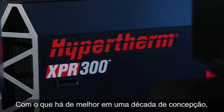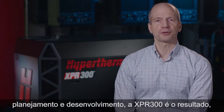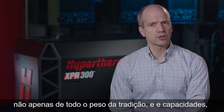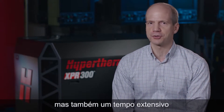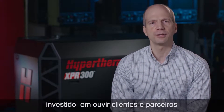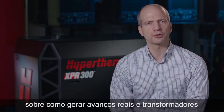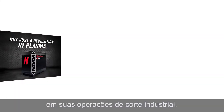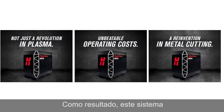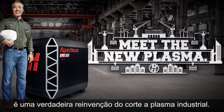With the better part of a decade in conception, planning, and development, the XPR-300 is the product not just of the full weight of Hypertherm's leading R&D capabilities and tradition, but also of extensive time invested in listening to customers and partners on how to make real transformative advances in their industrial cutting operations. As a result, this system truly is a reinvention of industrial class plasma cutting.